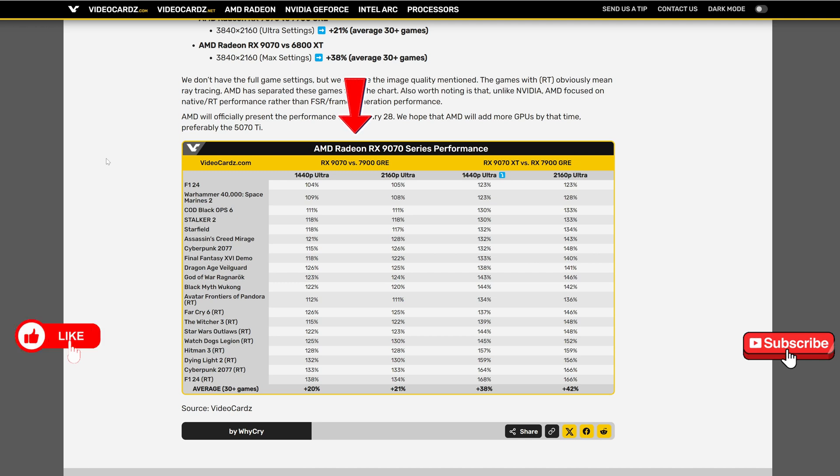This side of the graphic is the 9070 non-XT. As you can see in 1440p, the average is 20% better than the 7900 GRE. Just as an observation, the biggest numbers in difference are with the ray tracing performance. And in 4K, 21%.